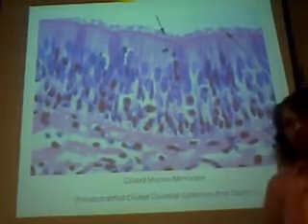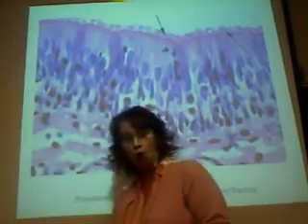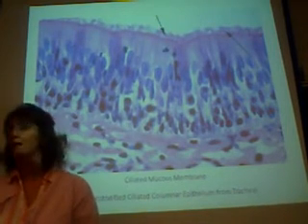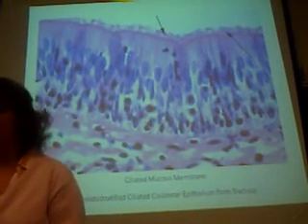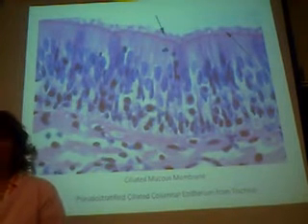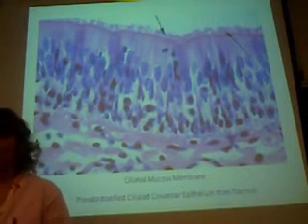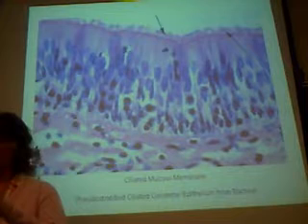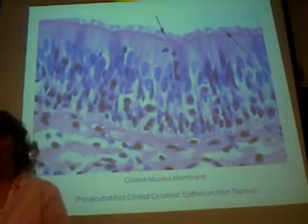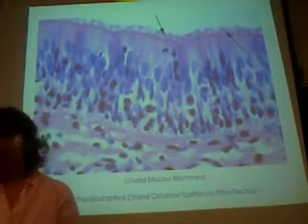The simple squamous cells in the lungs can repair themselves, so they're not amitotic, but scar tissue can form if there's enough damage. The air sacs can also repair themselves to an extent, but it's not just simple squamous — there's elastic tissue that allows for expansion and contraction that can also become damaged and form scar tissue.